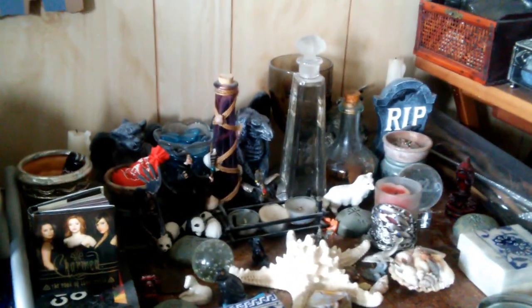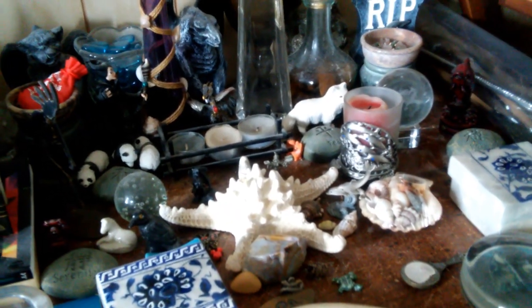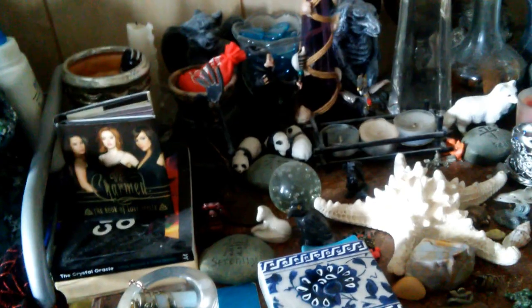My altar is in the southern corner of my bedroom. It faces the south and it is just this little table and I have it decorated and set up with things that are specific for me and little figurines and things that are meaningful. I have, for protection at the back, I have three gargoyle statues that you can see back there.